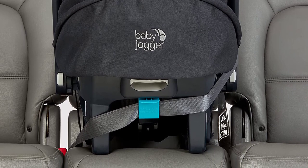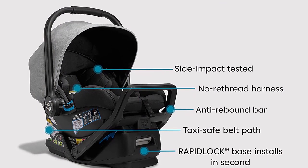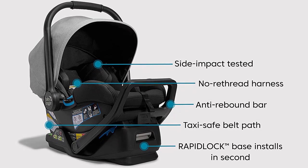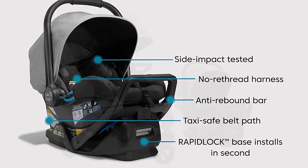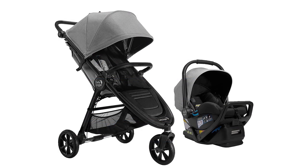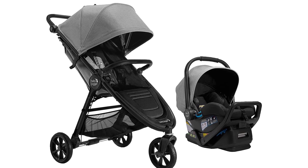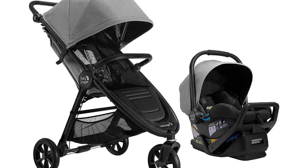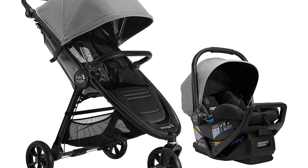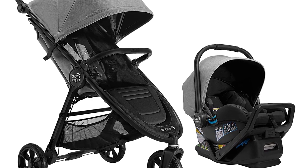Overall, the Baby Jogger City Mini GT2 All-Terrain Travel System is the perfect combination of convenience and comfort for both you and your baby. Its all-terrain wheels, adjustable handlebar, and large canopy provide a comfortable ride for your little one, while its compact design makes it easy to store and transport. So why wait? Get your hands on this amazing travel system today and enjoy the ultimate convenience and comfort for you and your baby.